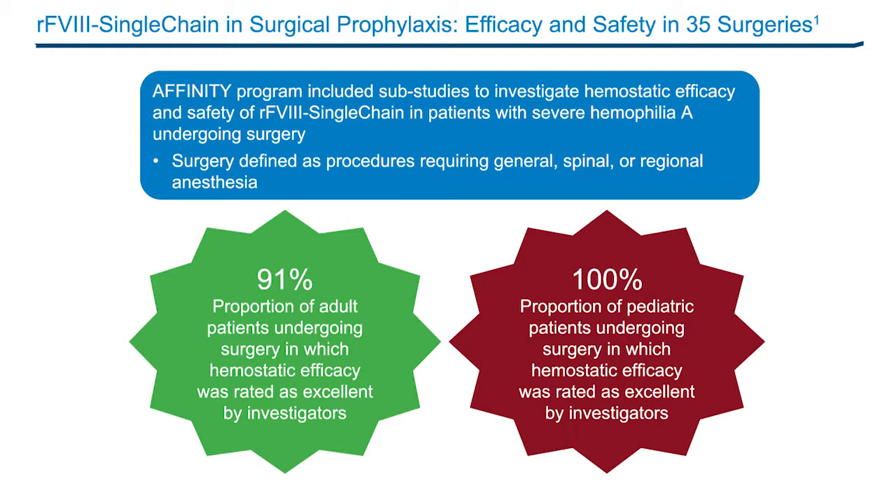The safety and efficacy of recombinant Factor 8 single chain to control hemostasis in pediatric, adolescent, and adult patients with severe hemophilia A undergoing surgery was also assessed in the Affinity Program. At ISTH 2017, Abdul Karim and colleagues showed recombinant Factor 8 single chain provides very effective and safe control of hemostasis during a wide range of surgical procedures when dosed either by bolus or continuous infusion, with efficacy being rated as excellent in greater than 90% of procedures.